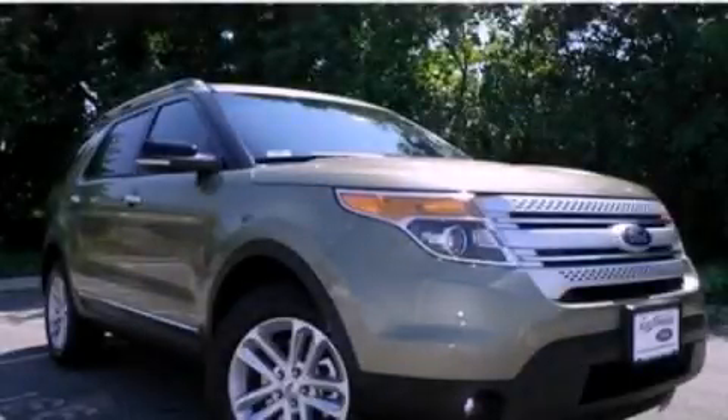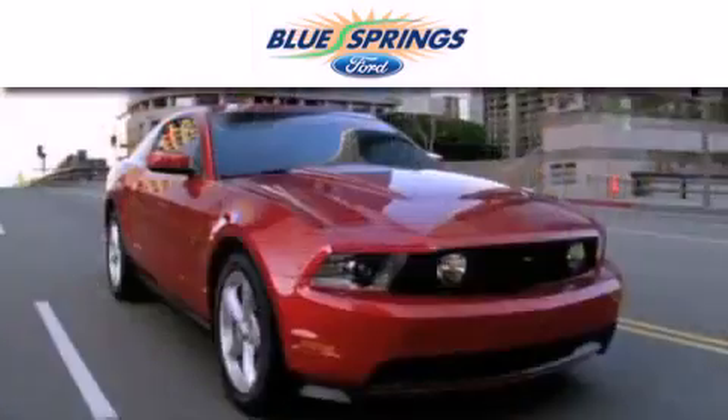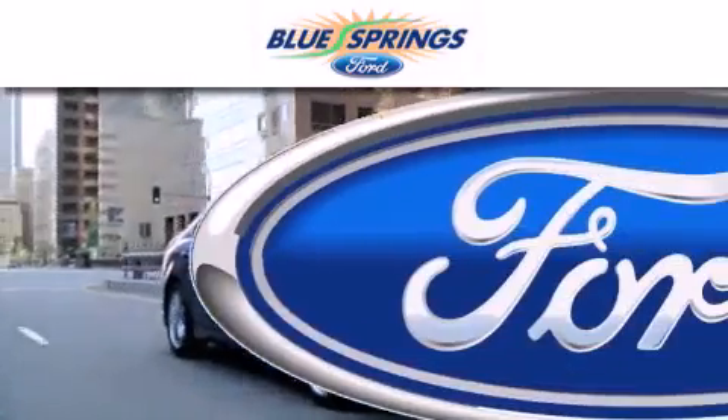Please call today to reserve this vehicle for a test drive. Blue Springs Ford is dedicated to doing everything possible to ensure that the experience you have selecting your next vehicle is as pleasant as possible.